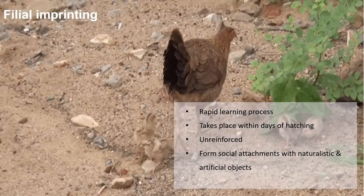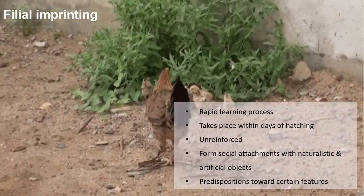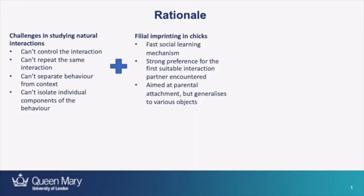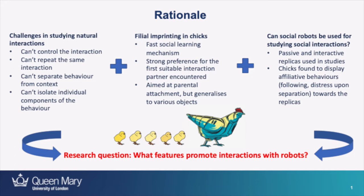Chicks also show spontaneous preferences or predispositions which may attract them towards certain stimuli and lead to more effective imprinting. For example, studies have found them to show a predisposition for the color red, for face-like configurations, and for accelerated and biological motions. With chicks being so tolerant in selecting their interaction partners, researchers have been able to use both passive and active replicas in studies and have shown that chicks display social behaviors towards those replicas. However, so far none of the replicas was equally successful in eliciting attachment as real chickens. By combining research on social interactions, imprinting, and the use of artificial stimuli, we arrive at the current study in which we try to build a fully interactive robot to identify the features most effective in promoting social interactions with chicks.